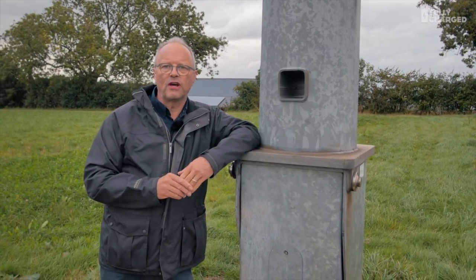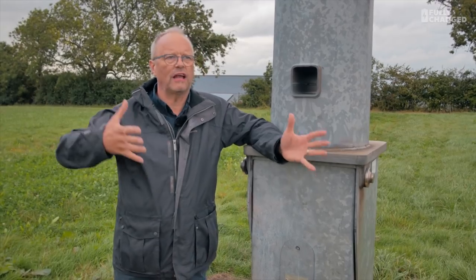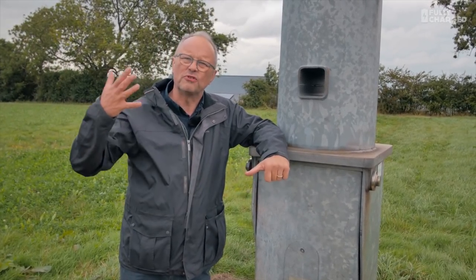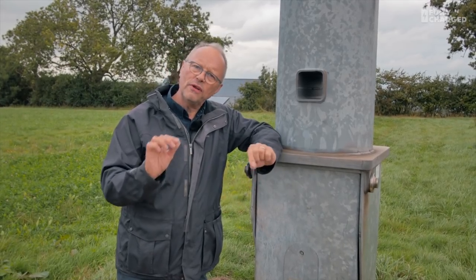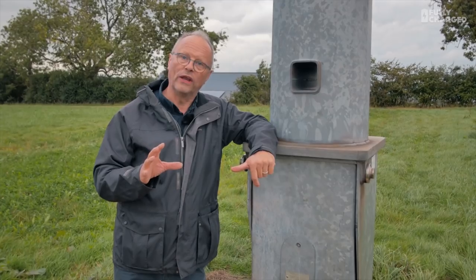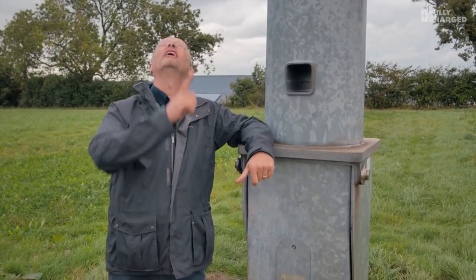Hello, welcome to another episode of Fully Charged. In a recent episode we talked about massive wind turbines — those really big ones on large wind farms which produce gigawatts of electricity. But there is a smaller version, and this episode is really about smaller wind. Not tiny wind, not pointless wind — just smaller. Like this.